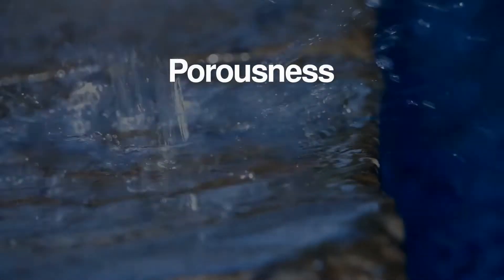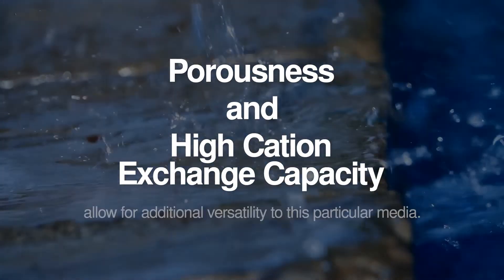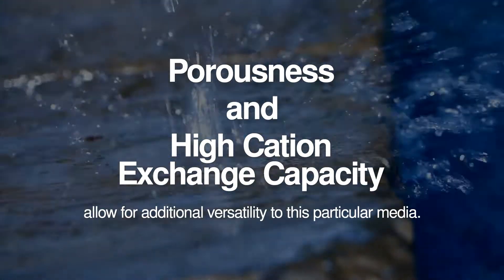Additionally, its porousness and high cation exchange capacity allow for additional versatility to this particular media.